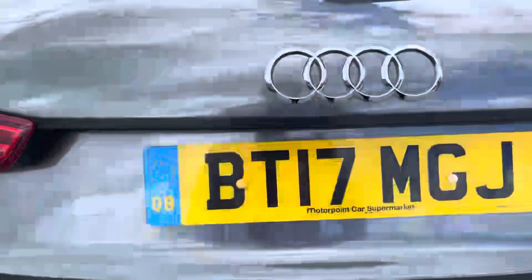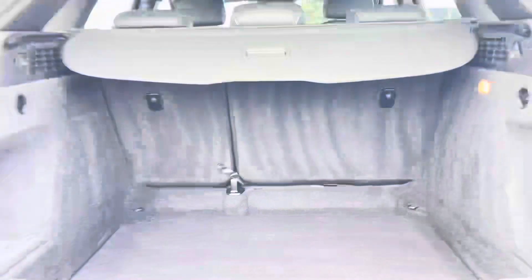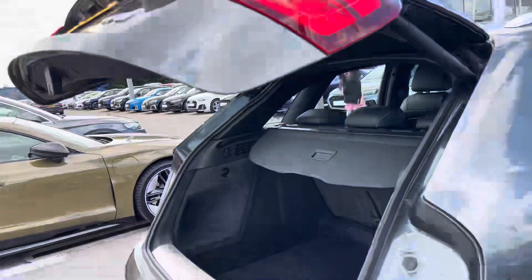Moving around to the rear of the car and taking a look at the boot space, it certainly does not disappoint. With a very large and spacious boot, perfect for your weekly shop and any luggage you may need to carry. For any larger loads, those rear seats also fold down in a 40/60 configuration. This boot also benefits from an electronically operated tailgate, which is perfect for when your hands are full.